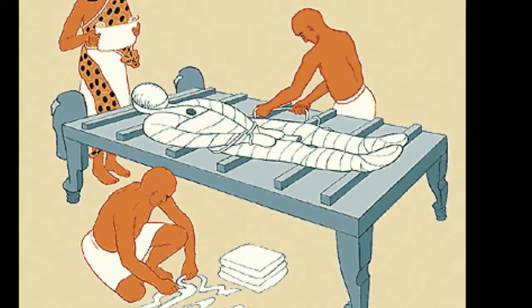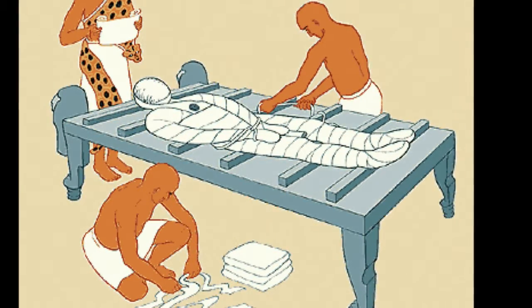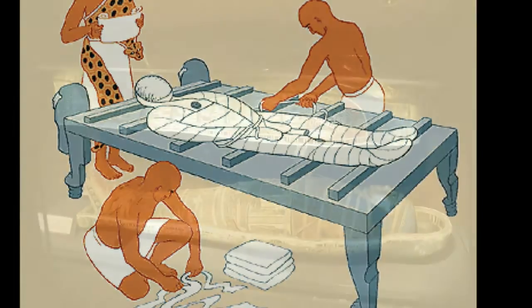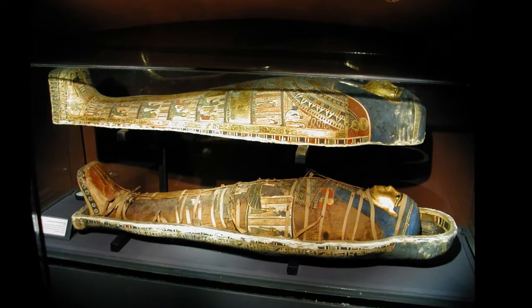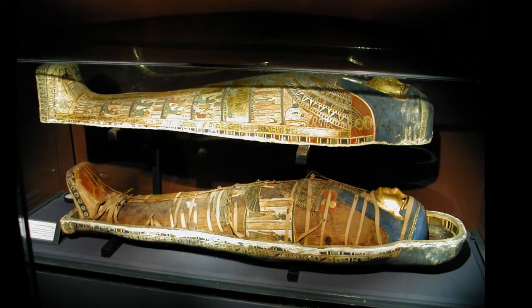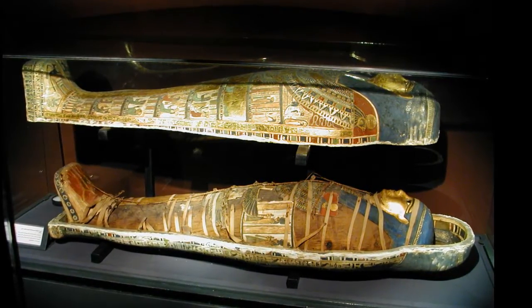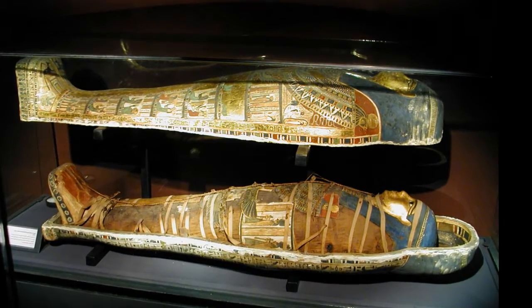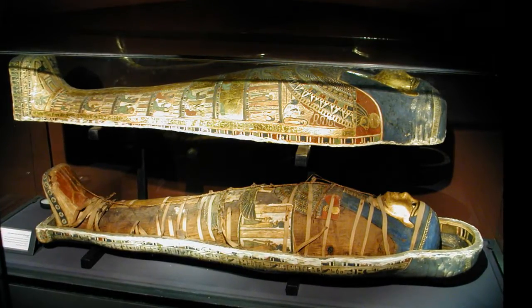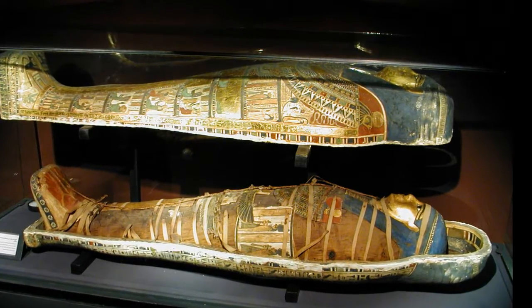It is also possible for a body to undergo natural mummification. The extreme cold of a glacier in the Ötztal Alps resulted in the mummification of a hunter who lived about 5,300 years ago, now known as Ötzi the Iceman. Bog bodies, who were victims of murder or ritual sacrifice, are a common find in the United Kingdom, the Republic of Ireland, Germany, and Scandinavia.